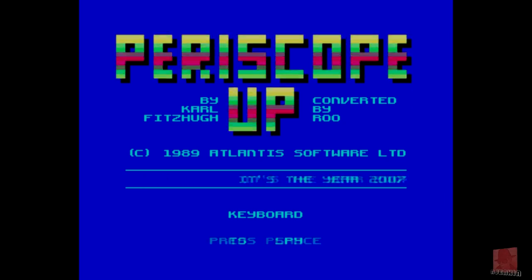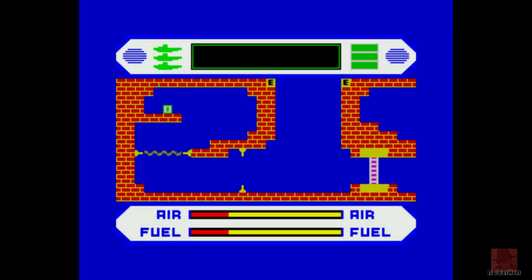Periscope Up — look at that font, it's made with little blocks. I'll have another go and see if I can complete the game, though I doubt I will. If you have completed it, let me know in the comment section below. Please subscribe if you haven't already — it helps the channel grow, it's the only way really.